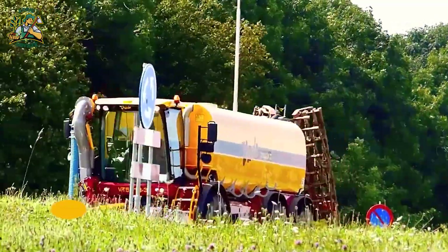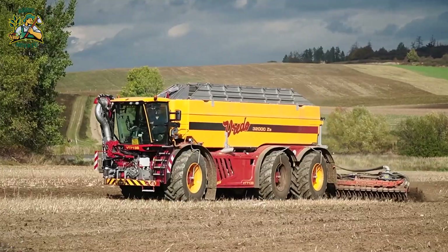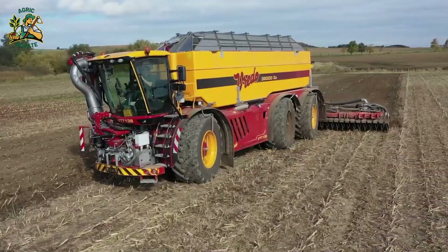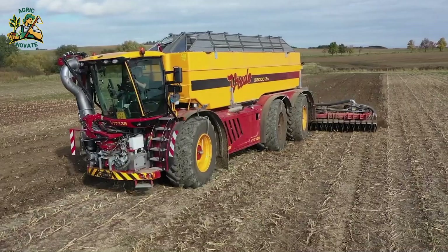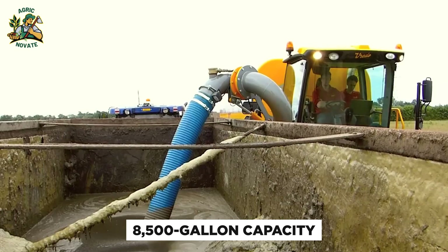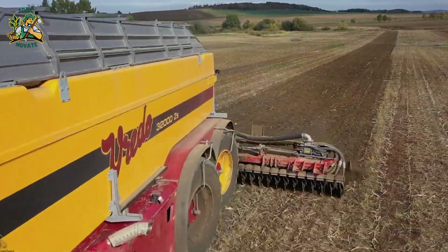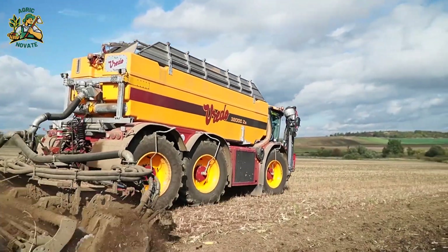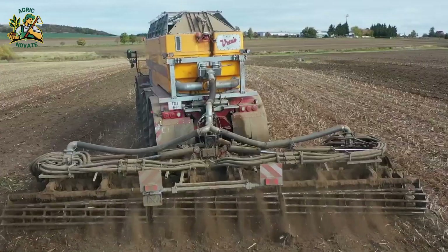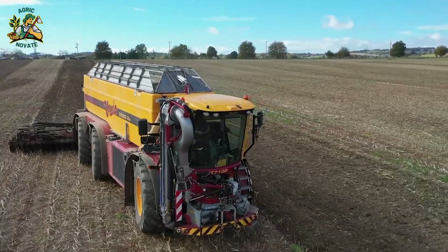Number 8: The Vredo Slurry Tanker, designed by the German company Vredo, tackles the challenge of using livestock slurry to fertilize crops efficiently. With a massive 8,500-gallon capacity, it features a pump slicer unit to prevent clogs, precise spreading systems, and a soil-friendly design. This eco-friendly solution benefits both crop growth and the environment.